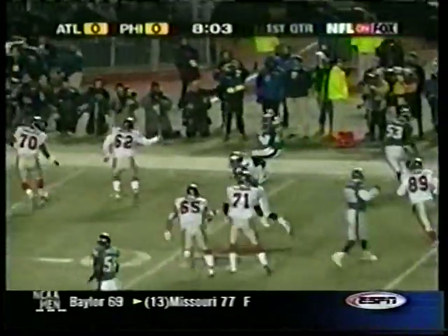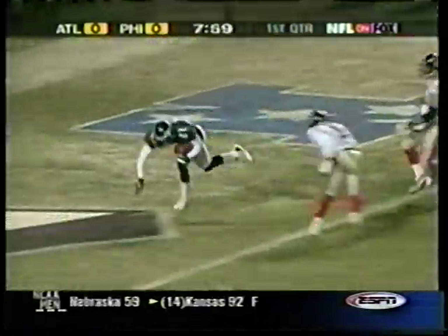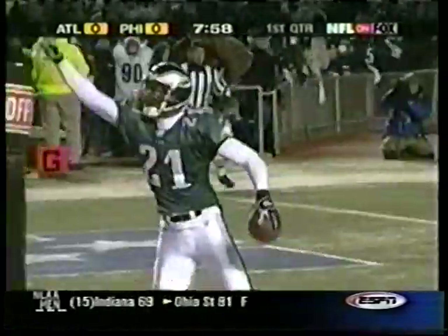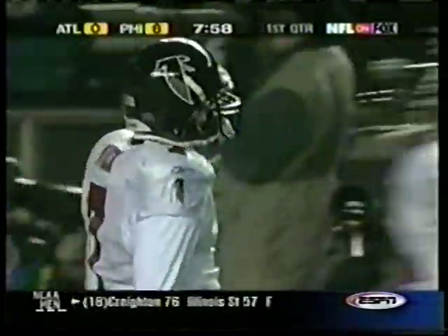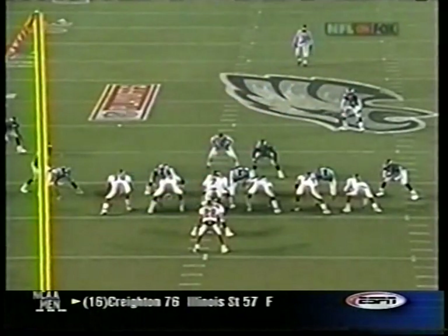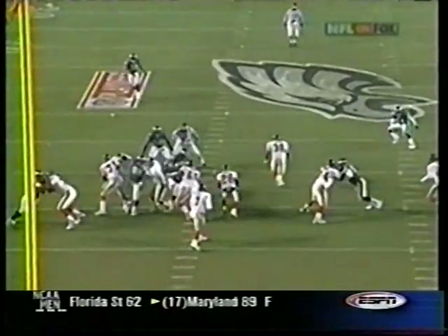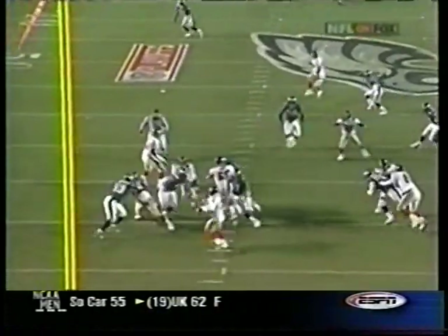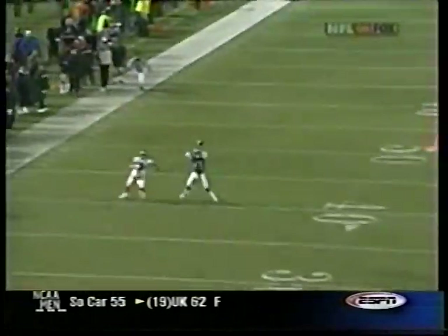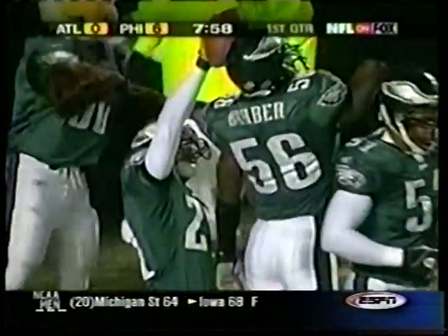Very quickly it's Bobby Taylor on defense picking off Vick, taking the ball into the end zone. The Philadelphia defense does it — seven nothing Eagles. Darwin Walker applying pressure right up the middle with a little twist. Watch him get outside, then come back inside — pressure in Vick's face forces him to throw off his back foot. Bobby Taylor makes a nice break on the football. Seven points for the Eagles.